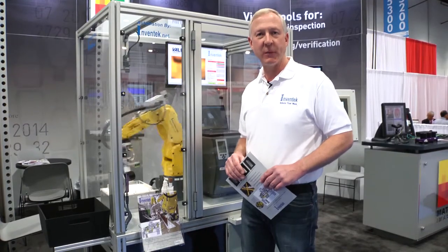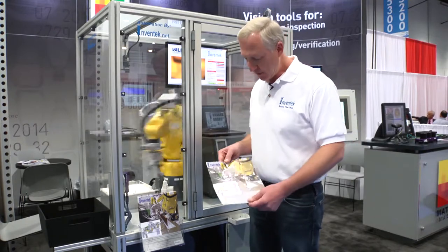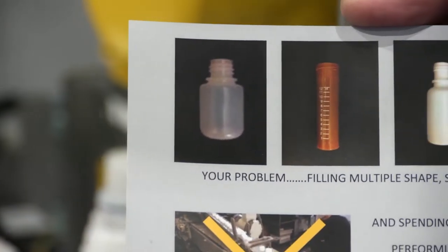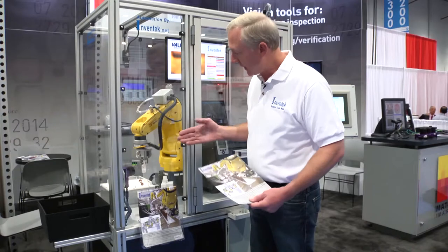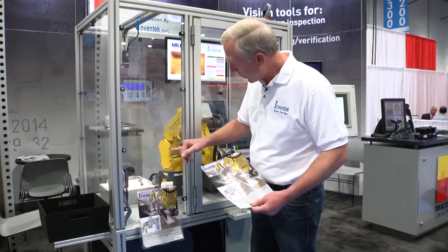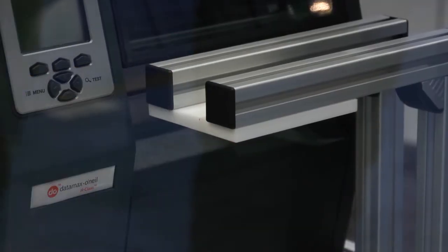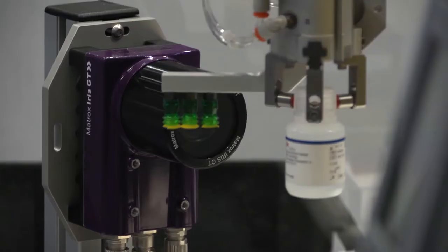Thank you, Fabio. I'd like to show you today the technology that we at Inventech Engineering have developed — specifically a three-robot system for the handling of pharmaceutical bottles. We handle 11 different bottles and there's no mechanical setup required in the system. Our demonstration here today uses the FANUC robot to pick up a bottle from the light table, move it over to a placement on a conveyor nest, then from the conveyor nest we move over to a printer applicator, and from there we go to the Matrox camera for an inspection of the label.